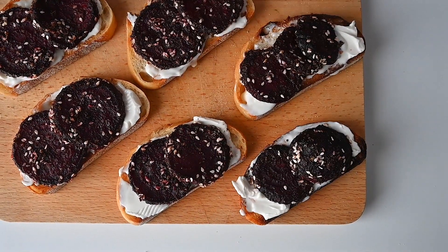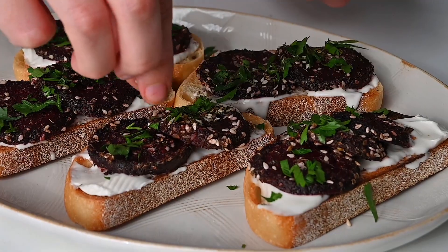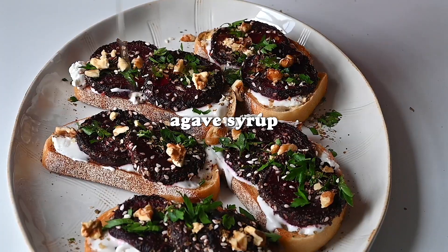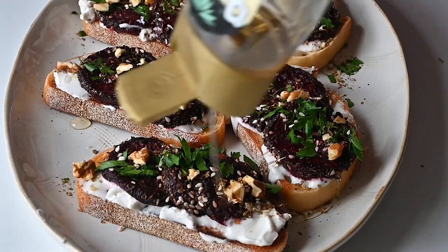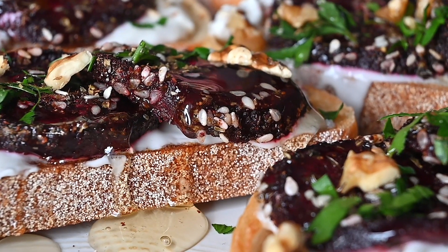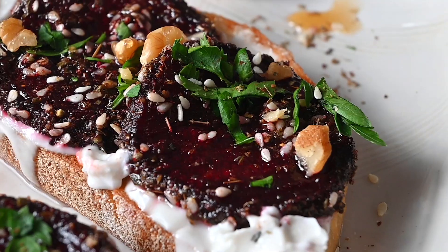Top the cream cheese toast with the lovely spiced za'atar beetroot. For a little bit of garnish, we go for some freshness from parsley, a little more za'atar, and some walnuts for a nice earthy nuttiness. Then to bring out the sweetness in the beetroots even more, we add a bit of agave syrup over the top. This is such a nice balance of earthy, savory flavors, and the sweetness from the agave makes it feel more like a breakfast thing than lunch.